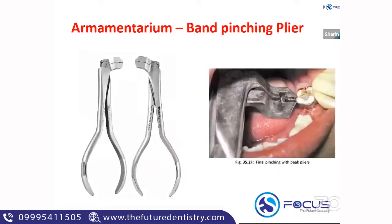The next armamentarium is the band pinching plier. As the name says, it is used for final pinching when you adapt the band around the tooth. The first pinching is done with the hoop plier. The purpose of pinching is to get a tightened band around the tooth — you need a close approximation between the band and the tooth. A final pinching is done with the help of a peak plier, also called a band pinching plier. It has a concave surface that helps in adapting the band properly around the tooth.